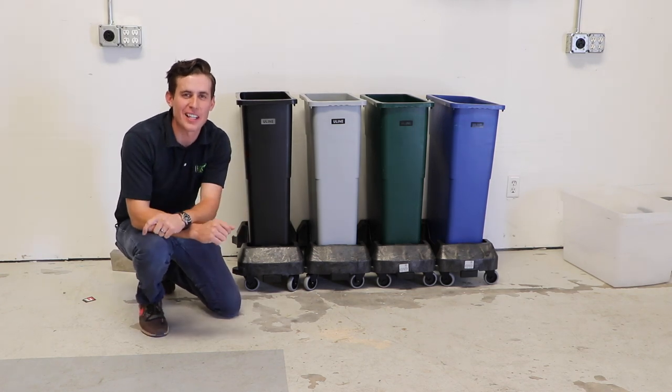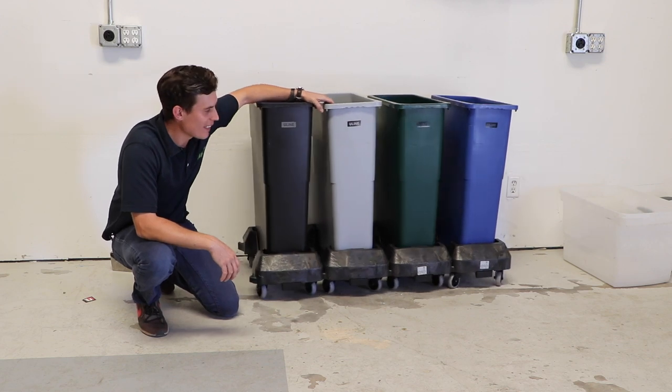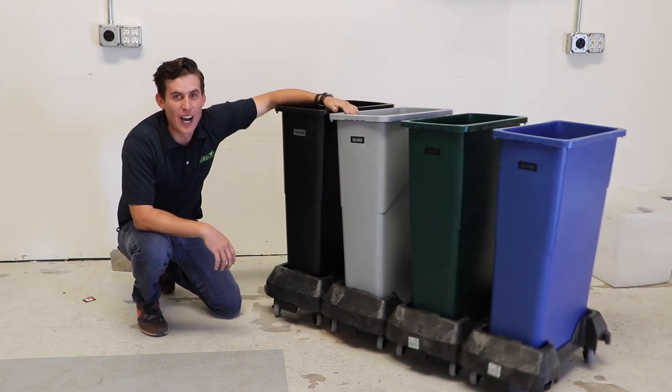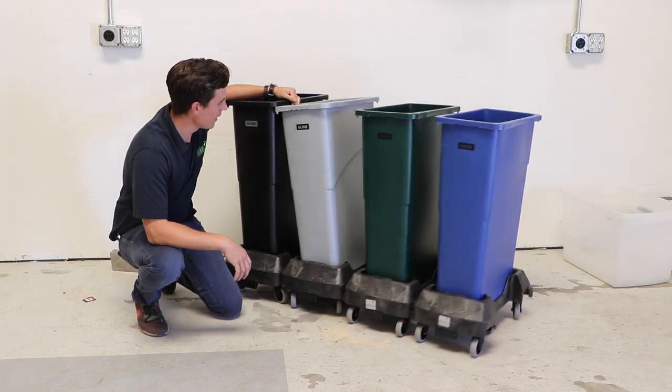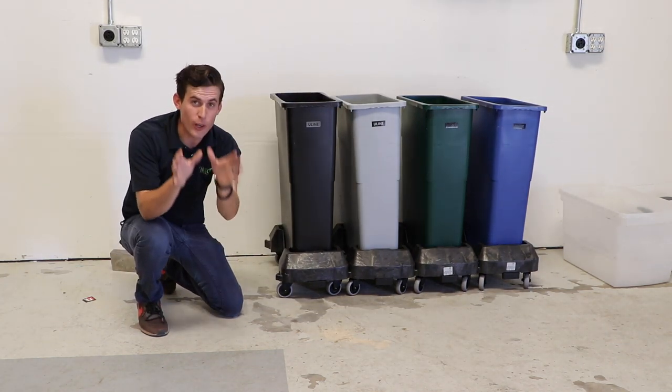Hey everybody, Nick from Hawk Pro Detailing, Heber City, Utah. And I think I have found an amazing solution for keeping your towels organized with no excuses.